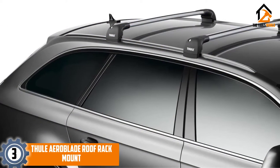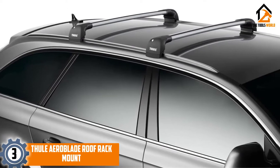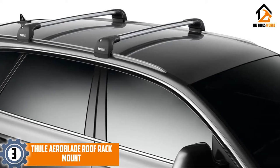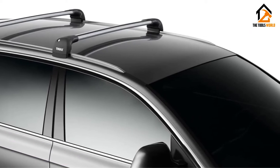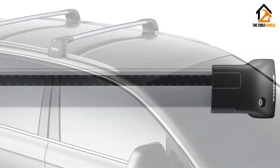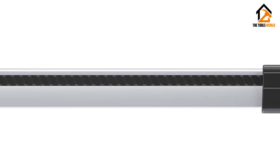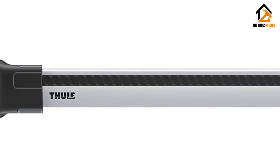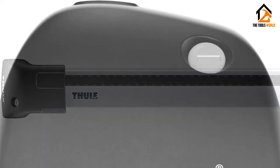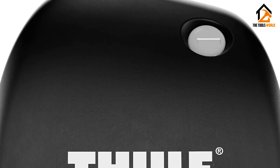At number 3, we have the Thule AeroBlade Roof Rack Mount. Thule is a well-known brand when it comes to extra cargo and rack systems for automobiles. With the AeroBlade, Thule decided to tackle a problem that faces most vehicles with a roof rack. It is a well-known phenomenon that high-speed wind interactions with objects such as roof racks generate noises based on the type of crossbar available, and that these noises will best be heard with an open sunroof.